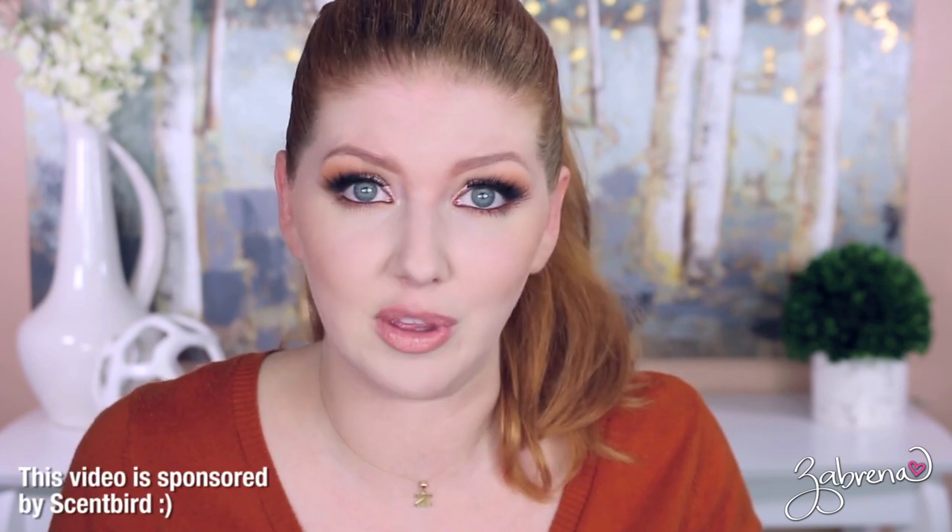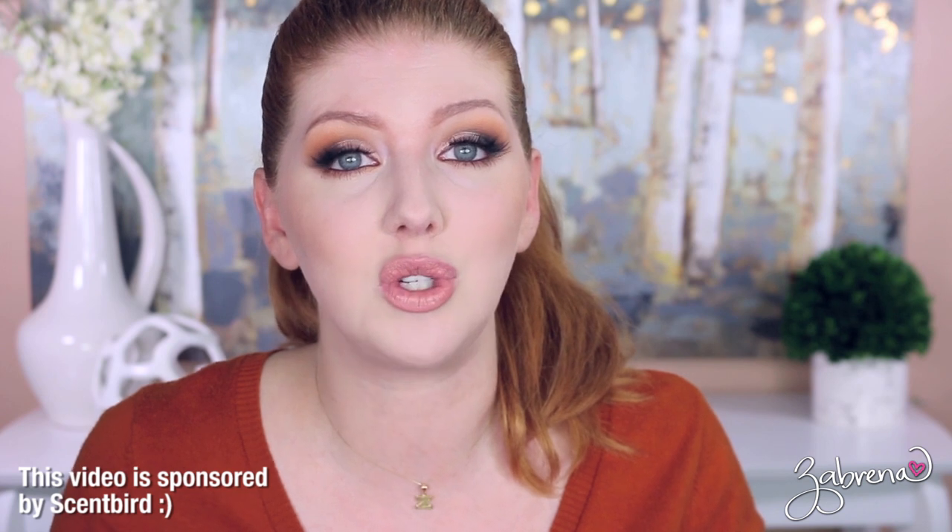I wanted to start with my perfume sample drawer, which is really out of control. Odds are if you're watching this video, you're a perfume junkie like me. I wanted to share the service Scent Bird with you. It's a monthly subscription service that allows you to sample perfumes — they have over 450 designer scents to choose from.